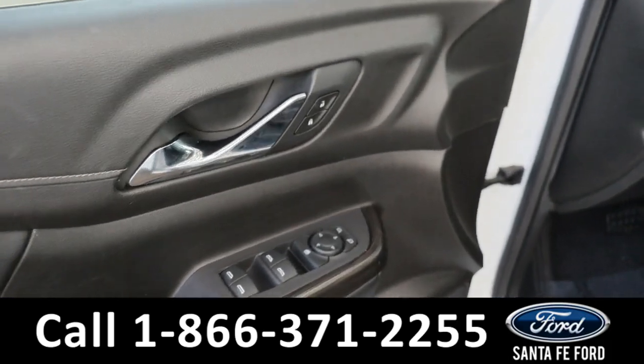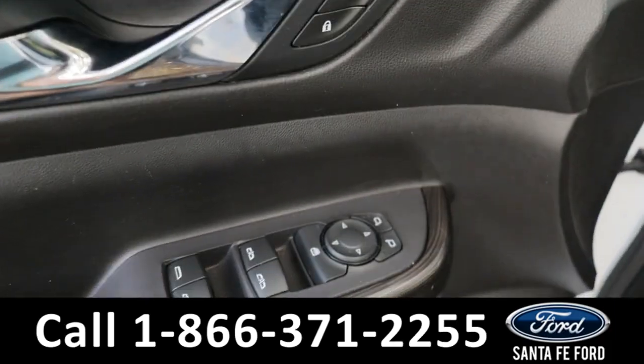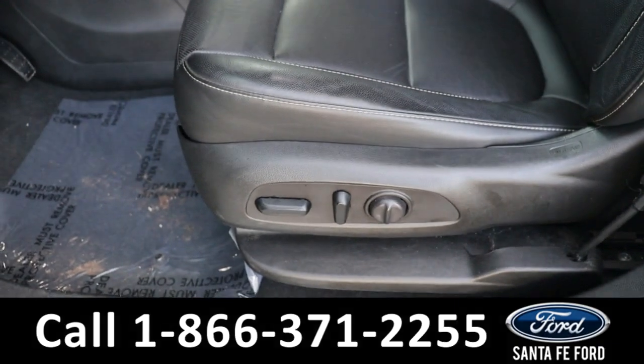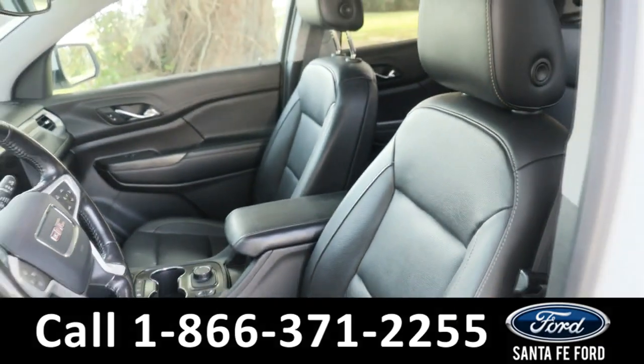Taking a look inside, we have powered seats, powered mirrors, powered windows, powered seating, and a black leather interior.